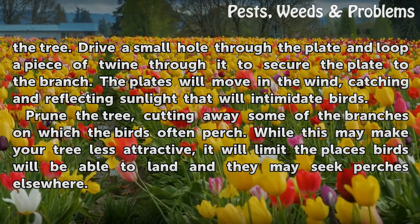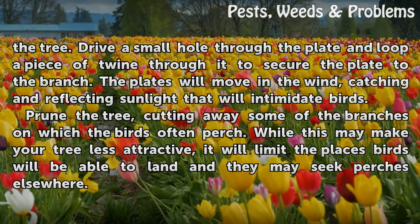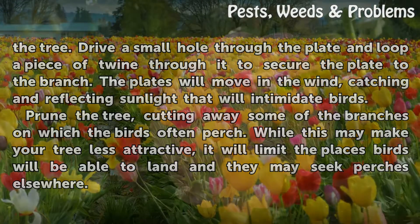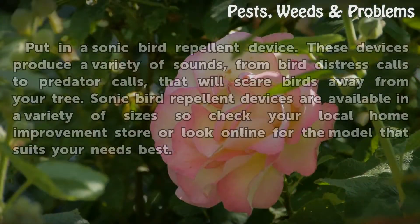Prune the tree, cutting away some of the branches on which the birds often perch. While this may make your tree less attractive, it will limit the places birds will be able to land and they may seek purchase elsewhere.